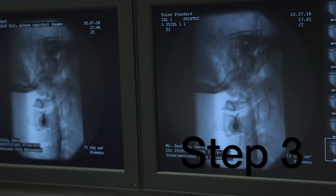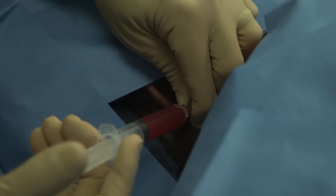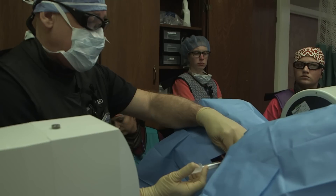Step 3: Dr. Davis reinserts them back into my spine. All of it.